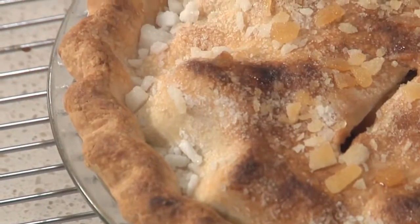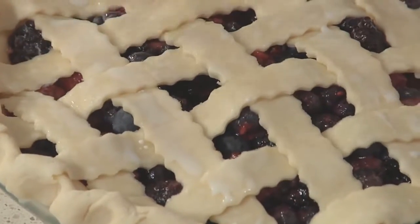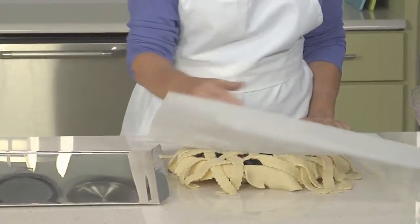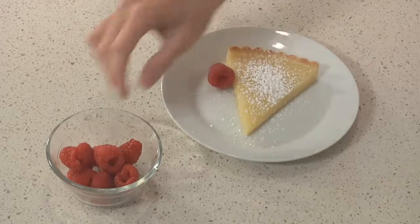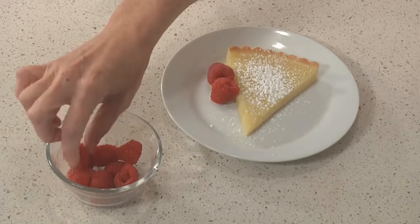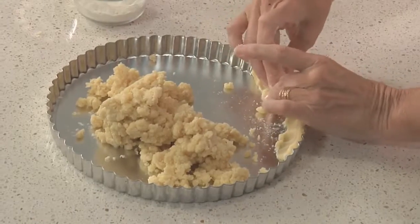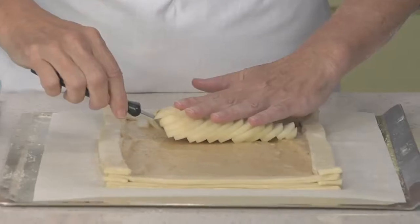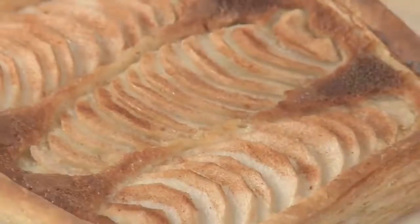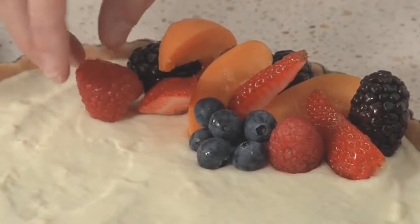Then we'll move on to a lattice-topped berry pie, where I'll show you my secrets for getting that lattice top perfectly shaped. And let's not forget about tarts — the sophisticated city cousin to our classic pies. I'll show you a French pastry dough called Pâte Sucrée, and how it's different from American pie dough. We'll also learn a shortcut method for puff pastry, and we'll turn both of these doughs into glamorous, unforgettable desserts made with season's best fruit.